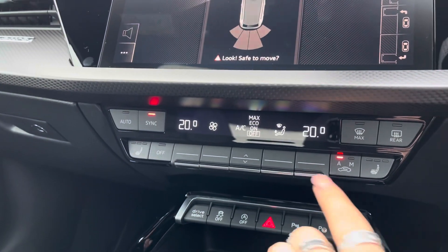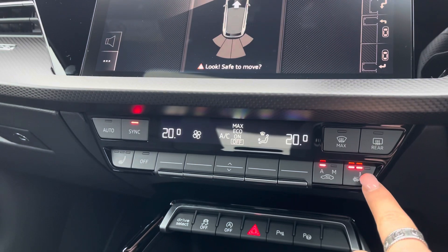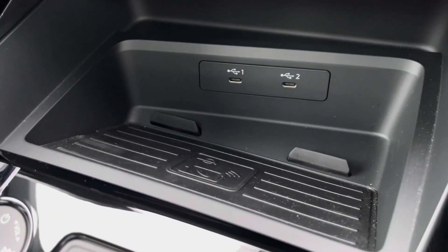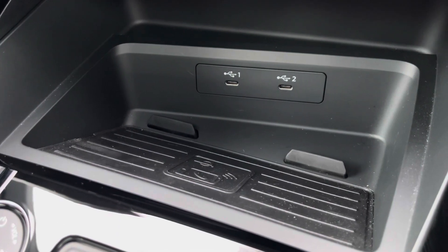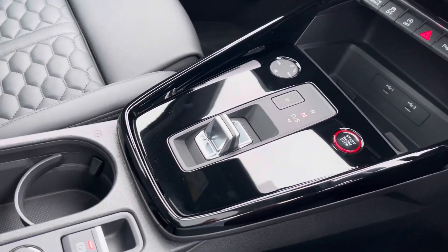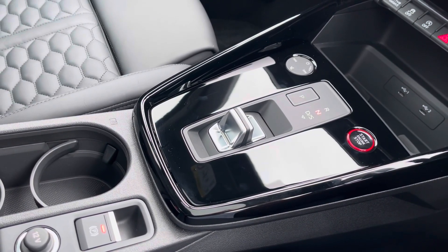Dual-zone climate control means there'll be no arguments over temperature, as well as heated seats — another added luxury for those winter months. Audi's wireless phone charging box lets you charge your phone on the go, out of the way. The keyless go, automatic gearbox, and electromechanical parking brake all combine to make driving as easy as possible.